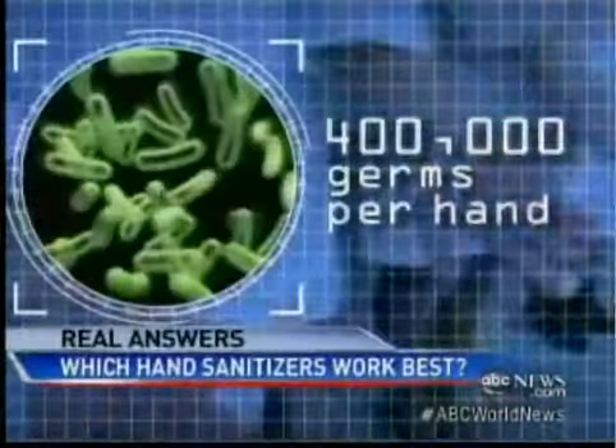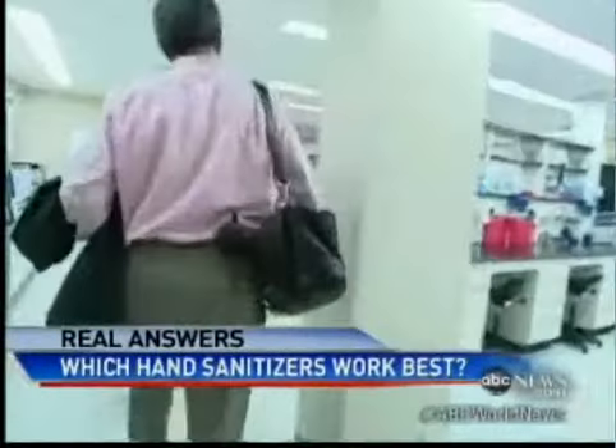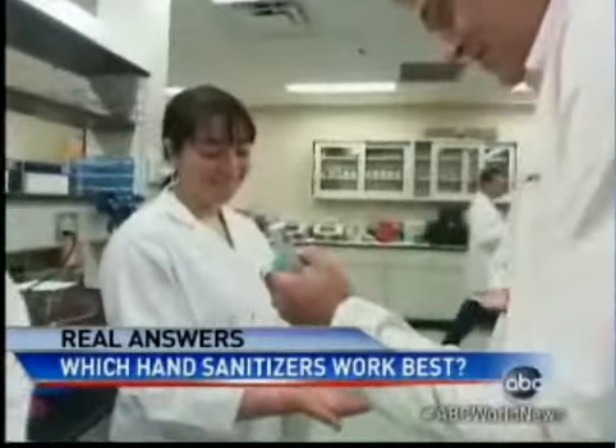Clean? As many as 400,000 germs per hand — that's how many bacteria travel with us every day. So here at the University of Maryland Food Safety Lab, six brave grad students and I voluntarily doused our hands in a toxic brew of thousands of E. coli bacteria.